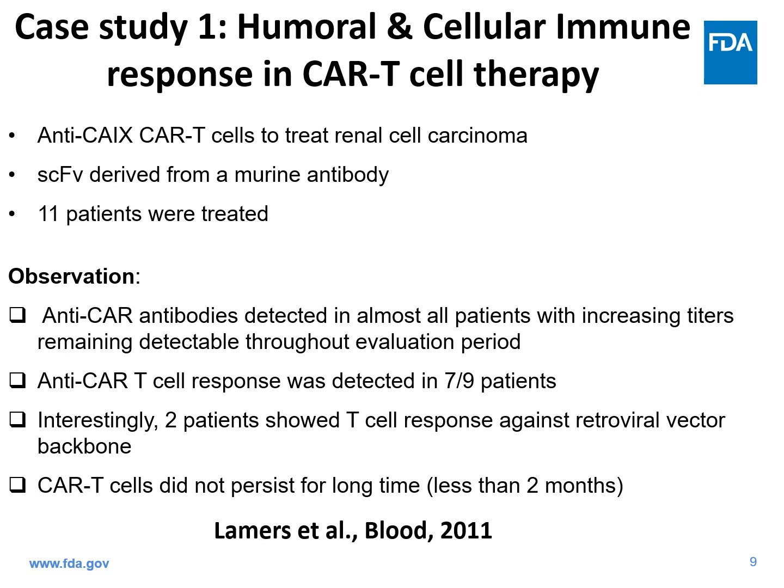One of the conclusions we can draw from this study is that both humoral and cellular immune responses can be detected during CAR T-cell therapy, and perhaps — although it's not clear from these studies — this immune response against CAR T-cells may play a role in CAR T-cell persistence and efficacy.